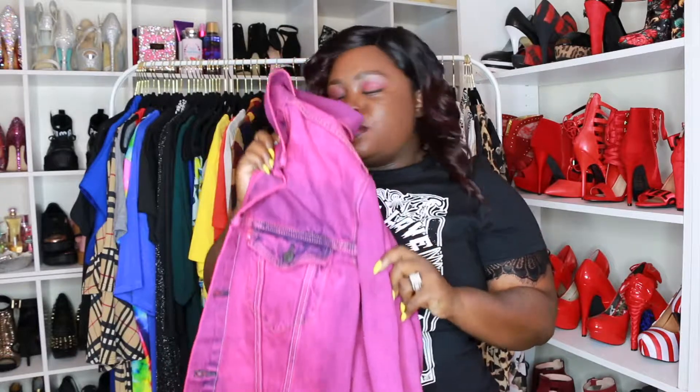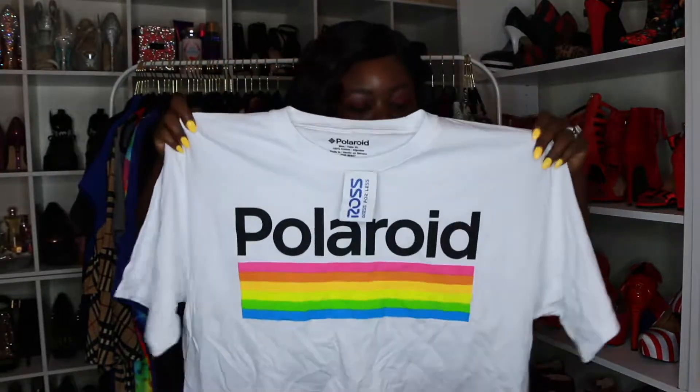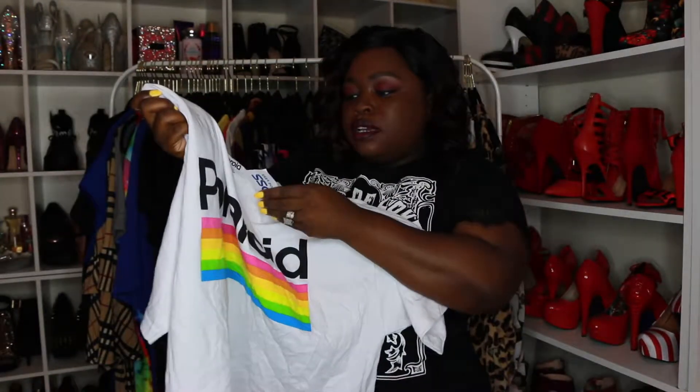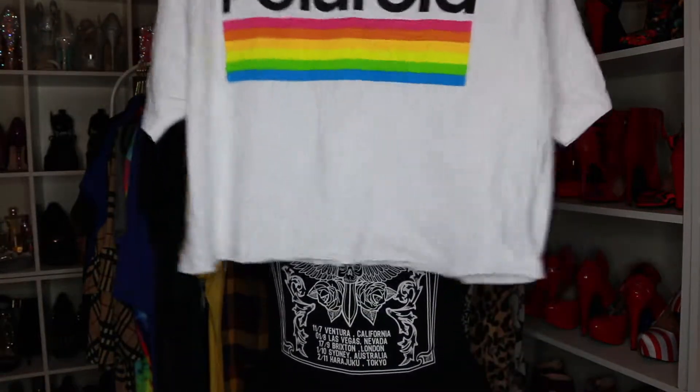I found another graphic tee — it says Polaroid. I know everybody remembers the Polaroid camera. I thought this was so cute. It was only $7.99 and it's supposed to be a crop top as well. I cannot wait to put this on — it's gonna be so cute.